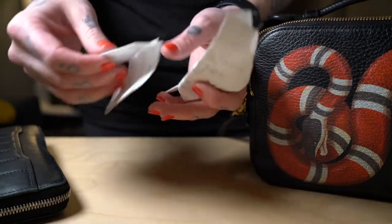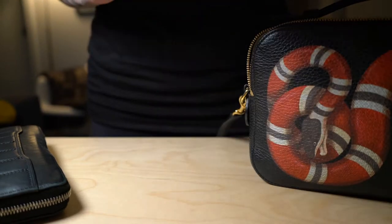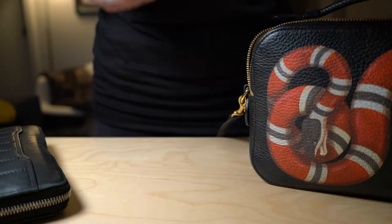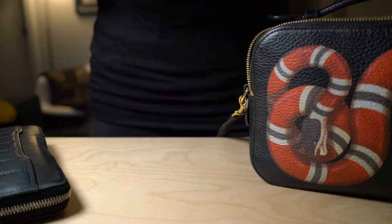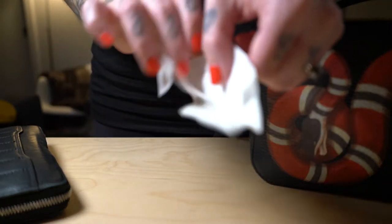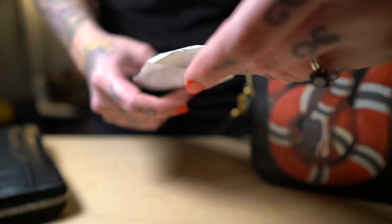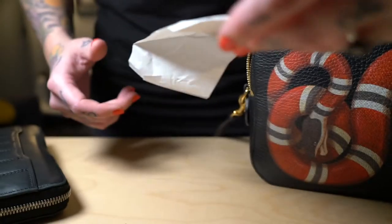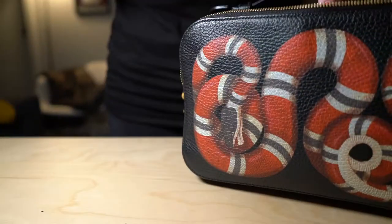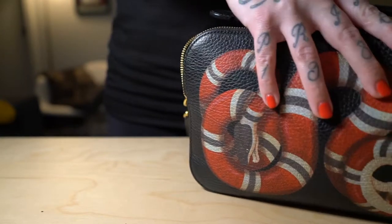I just have a bunch of ridiculous receipts that I don't need — nail receipts, Target receipts — because we all have a million Target receipts because we love Target. That's just the way it is. I have no idea what this is, and that's pretty much all I have in the front pocket.